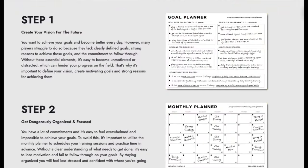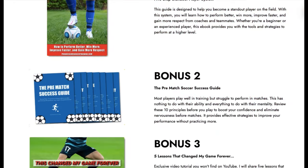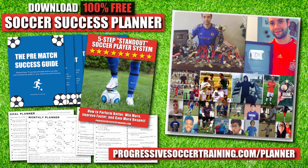If you want to improve faster and achieve more this season, use the Soccer Success Planner — it's 100% free. Players all around the world have already used it to improve. You can download it right now with the link in the description below. When I'm doing these drills, I'm just focusing on going as fast as I can, moving my feet as quickly as I can, and I'm only going to do them for about 20 seconds.